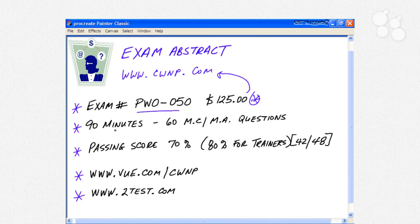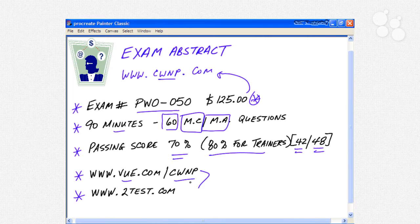You have 90 minutes to pass the exam and you'll get 60 multiple choice, multiple answer questions — not all questions will have just one answer, many will have multiple answers. The passing score is 70%, meaning you need to get 42 out of 60 questions correct. If you want to be a CWNP instructor, you need 48 out of 60. You can schedule the exam at www.vue.com/CWNP or Prometric's website at www.2test.com.